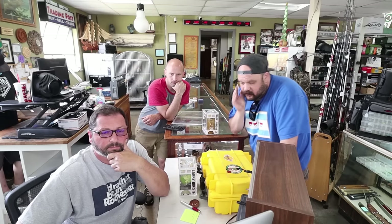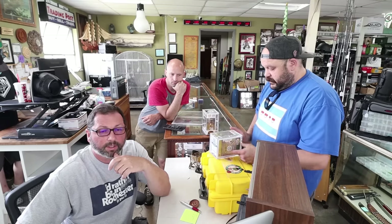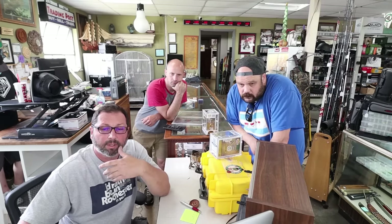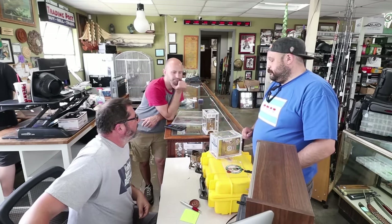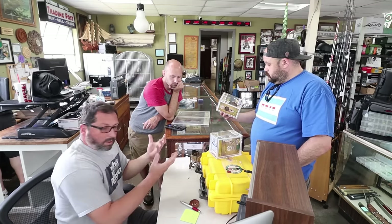Why does it say 'bucket' here? Beckett — that's the authentication company on the bottom. This one sold for $200 — the guy had two of them, but not from the seven-bucks-a-pop deal.